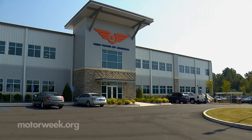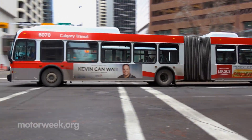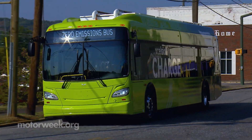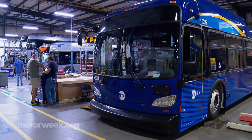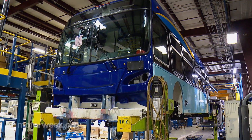New Flyer is America's largest transit bus and motor coach manufacturer. From three U.S. plants they crank out 60 buses a week. That may not sound like much, but consider that every one is custom spec'd, available in three lengths and five power sources: diesel, natural gas, hydrogen fuel cell, hybrid, and full battery electric — all from the same line. That feat becomes nothing short of amazing.